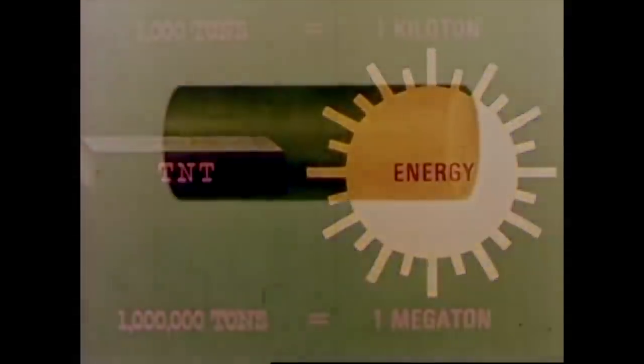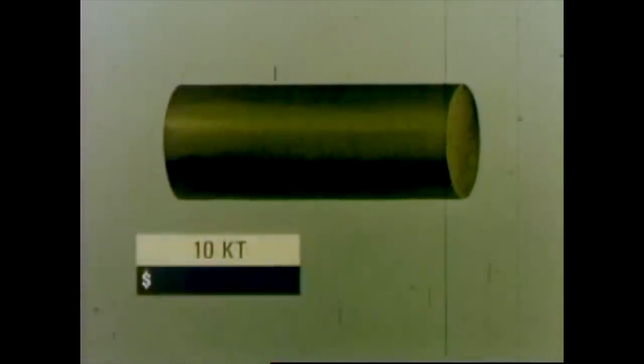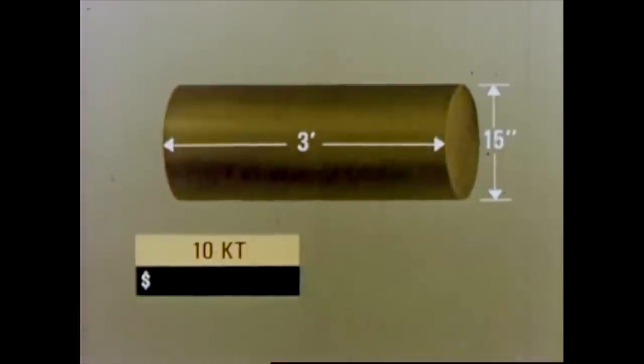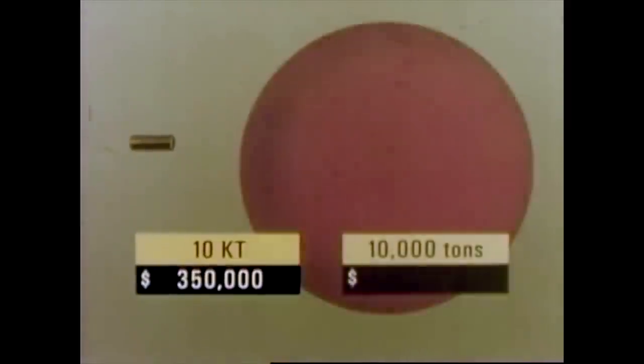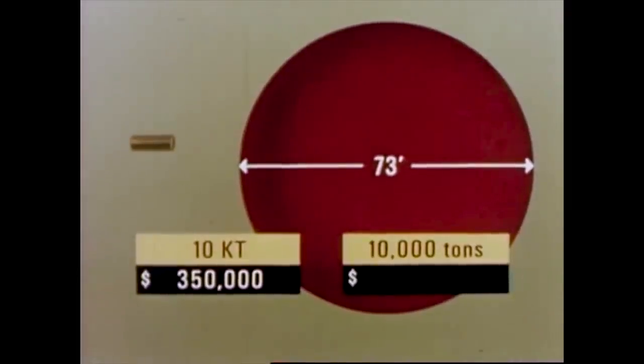But in grasping the full potential of peaceful nuclear explosives, man looks not only to their great energy, but also to their relative size and cost. He sees that a 10-kiloton nuclear explosive, for example, could be as small as 15 inches in diameter and 3 feet long, at a price of about $350,000. The equivalent 10,000 tons of TNT would fill a sphere about 73 feet in diameter, with a price tag of about $5 million.